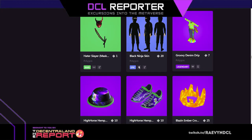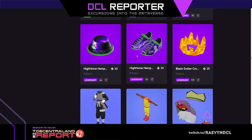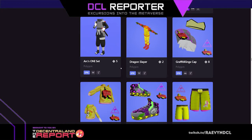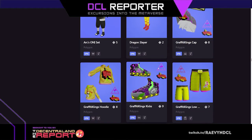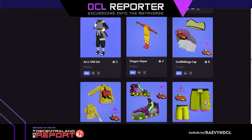Look at this groovy denim drip, look at how cool that looks, so freaking fun. High horse hat and shoes. Blaze number. Arcs oni set, that's cool. Dragon slayer — graffiti king's cap. Dragon slayer looks glittery, I love glittery. Can you wear accessories with skins? I think you can — I've seen someone with a beak on the duck.